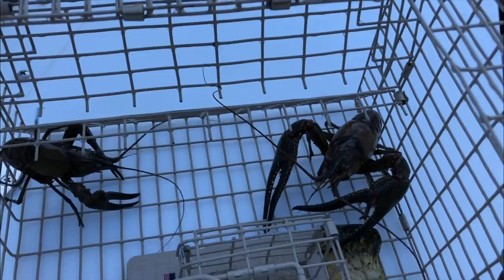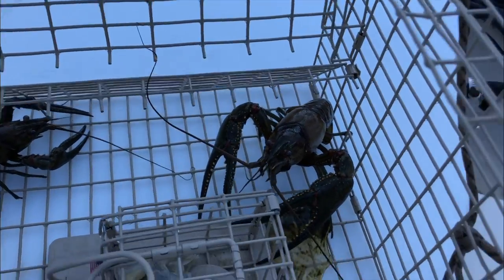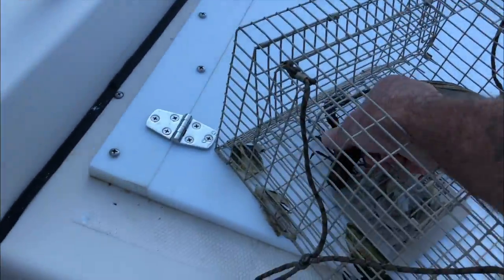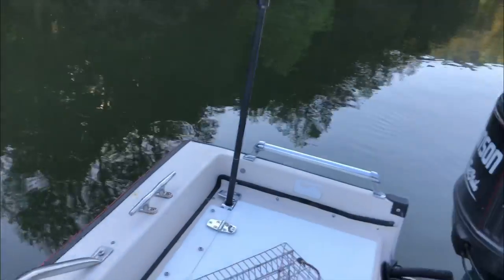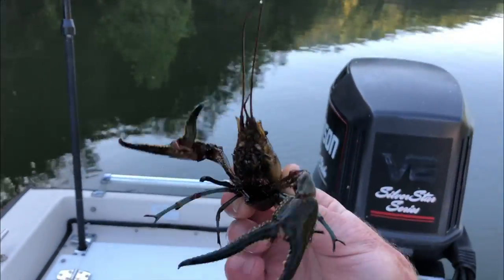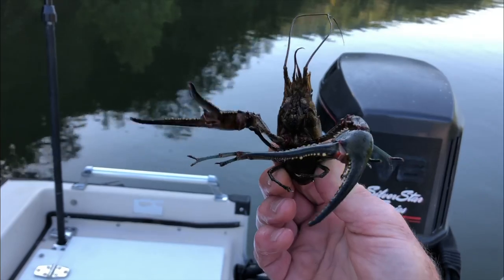Pull them out here in a minute — I'll show you. Yeah, look at that bad boy! You can see we had some muscle from the lake itself, and that is one big daddy crawdad right there. That is a crawdad and a half!